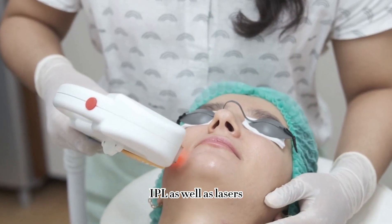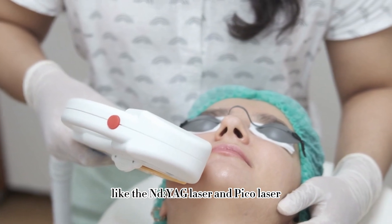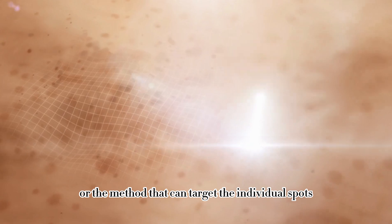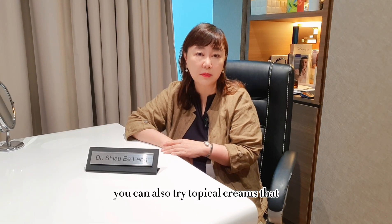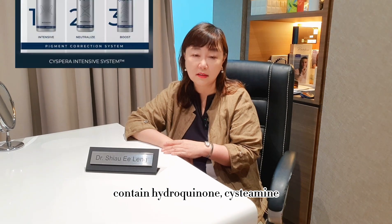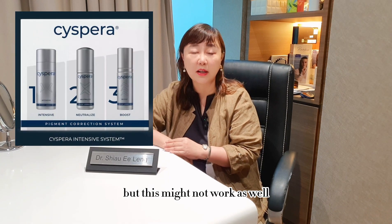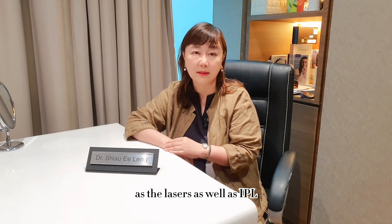Treatment methods for freckles include IPL as well as lasers like the NDA lasers and Pico lasers. You can choose to do the milder methods or methods that target individual spots using scabbing. For freckles, you can also try topical creams that contain hydroquinone, cystermine, or even AHA solutions, but these might not work as well as lasers or IPL.